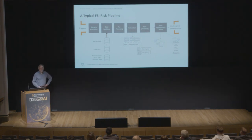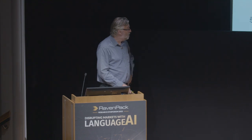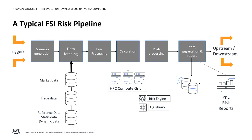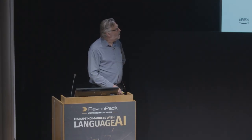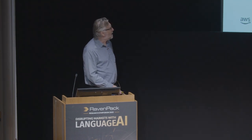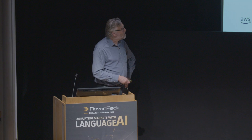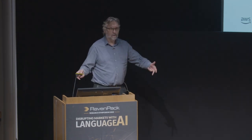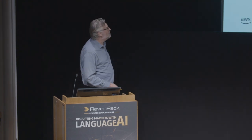I'm going to talk about the typical risk pipeline that we see in many of our customers in the financial services industry. This will be familiar to many of you who work in front office: we have a scenario generation layer, a data fetch layer, pre-processing, calculation, and then aggregation and reporting. This hasn't changed for perhaps 20 years. In the early 2000s, this may have been PCs running on the traders' desktops overnight to do Monte Carlo calculations, and as computational models grew in complexity, this shifted to large Linux server resources in data centers.